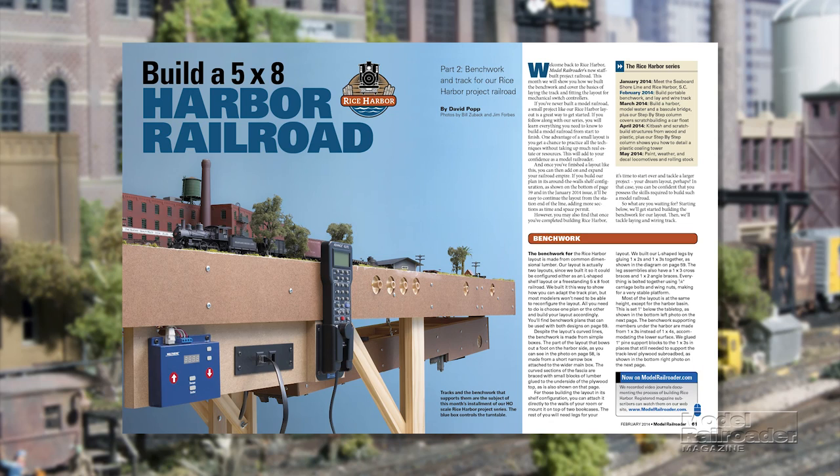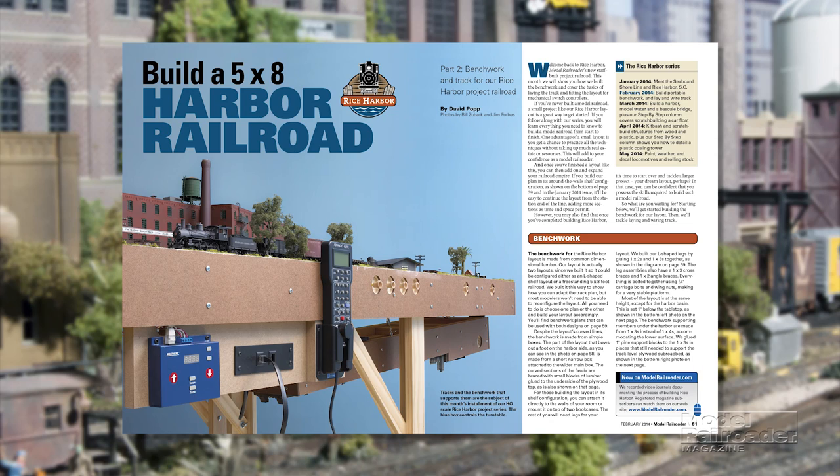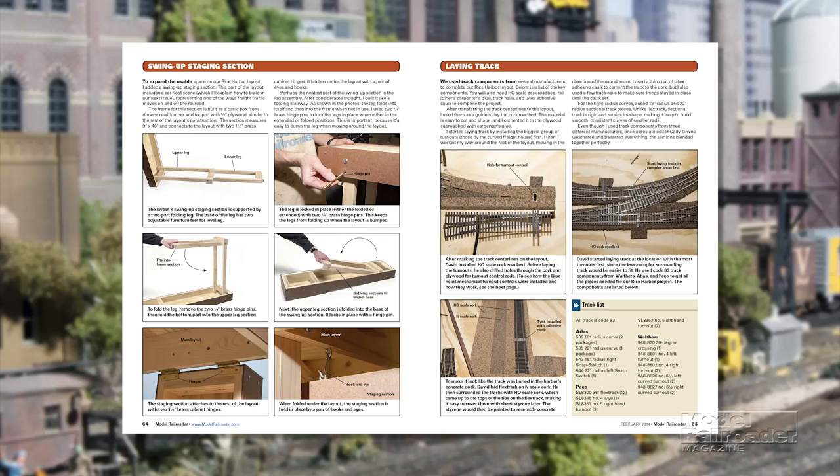Plus, part two of our newest project, the staff-built Rice Harbor layout. Follow along as we show you how to make sturdy bench work and a car float that folds out of the way when not in use.